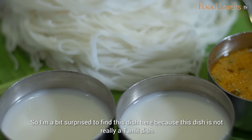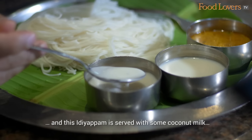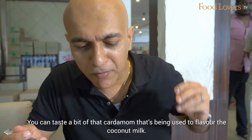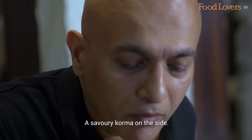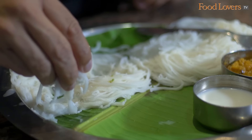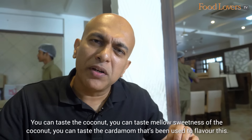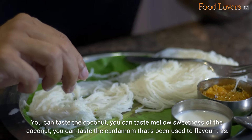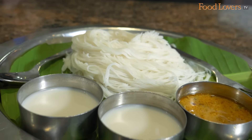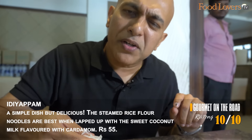I'm a bit surprised to find this dish here because it's not really a Tamilian dish — this is a Malayali dish, idiappam, served with some coconut milk. You can taste a bit of the cardamom that's being used to flavour the coconut milk. There's also a savoury korma on the side — usually they serve this with a kadala. You can taste the coconut, the mellow sweetness of the coconut, and the cardamom flavouring. Such a simple dish, but rich in its depth of flavours.